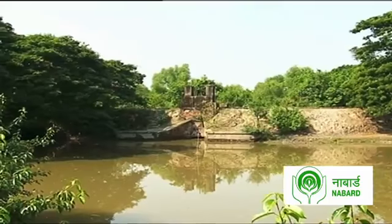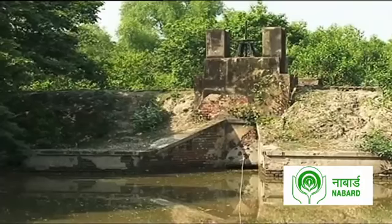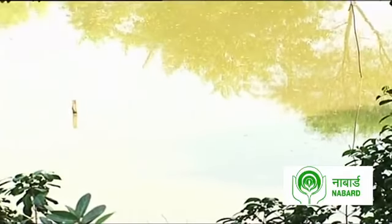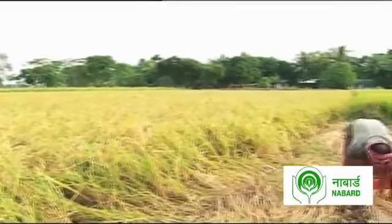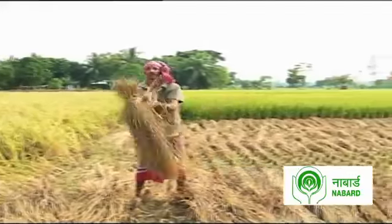The construction of these check dam canals is able to control the flow of fresh water and salt water. This has made a huge impact on the farmers' lives, as they are now able to raise multiple crops throughout the year.